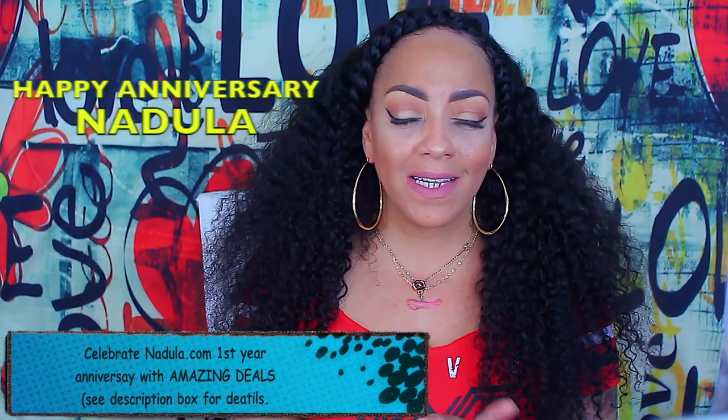What's up divas and divos, it's me, I'm back. This is just going to be a really quick recap update on this hair that I did get from Doula Hair, which they do have an actual website — you can check the link out below. There will also be a coupon code, so they did send me this hair.